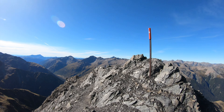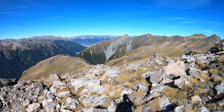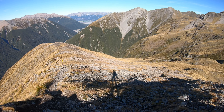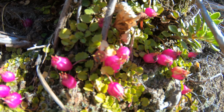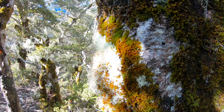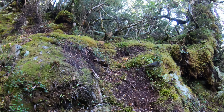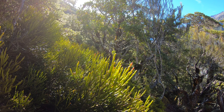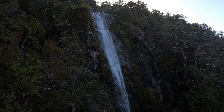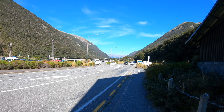After a lunch break, I started walking down. You can overlook Arthur's Pass village on the way back. I finished the walk within 6 and a half hours.